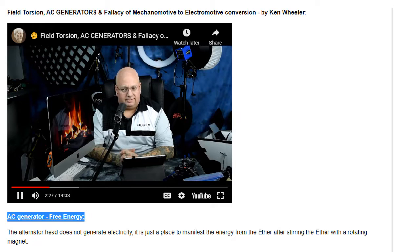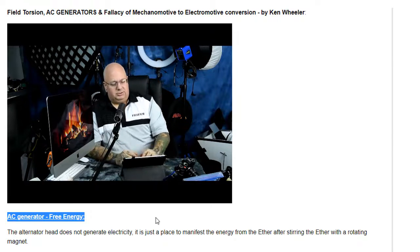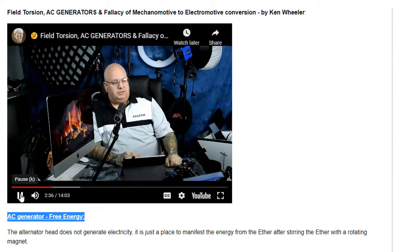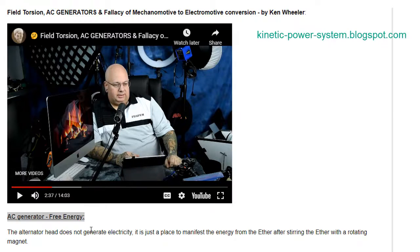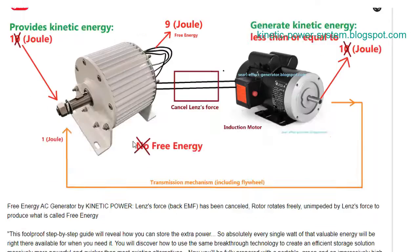Not from the magnets, not from the stator. So what are we actually talking about? A popular question is that AC generators work by converting mechanical energy to electrical energy. However, if we study the matter more deeply, we see that the real source of the energy is tension in the ether.